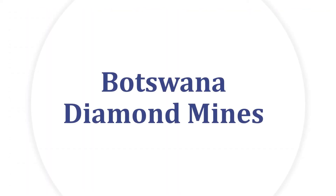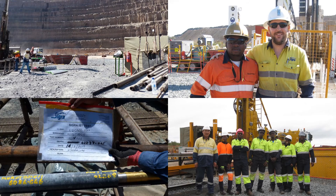Botswana Diamond Mines. In 2019 and 2020, SIGGRA undertook field stress measurement for two diamond mines in Botswana. This work is required as part of the proposed block caving design.